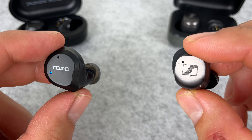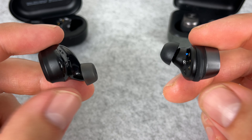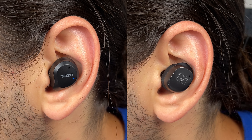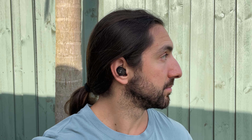Starting with the design of the earbuds, the Tozo is pretty generic but build quality is fine. You just aren't getting any premium feeling materials here, which you do see on the Momentum 3. In terms of comfort, the win goes to Sennheiser. They have very minimal suction and pressure. The fit is moderately deep and this is a bud I can wear for easily over three hours with no issues.